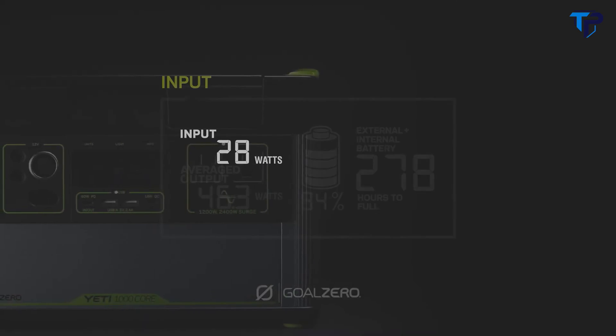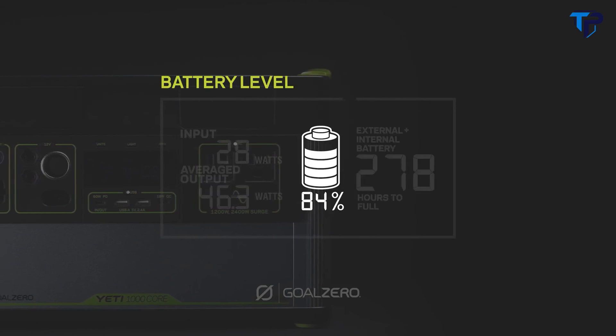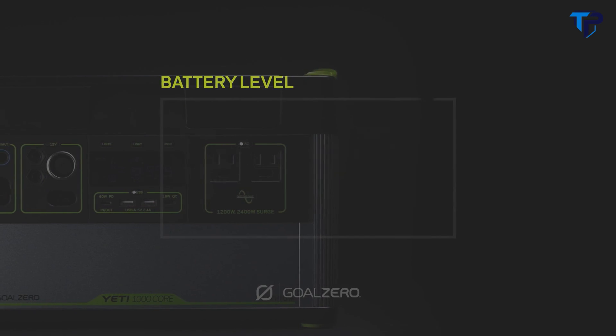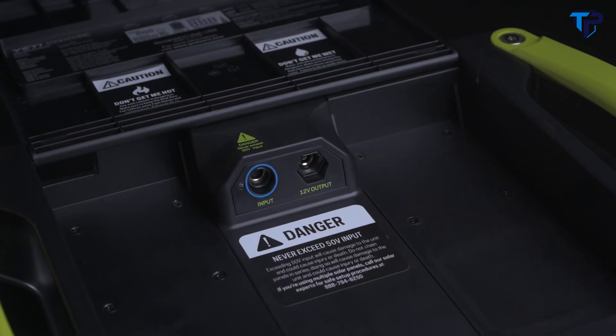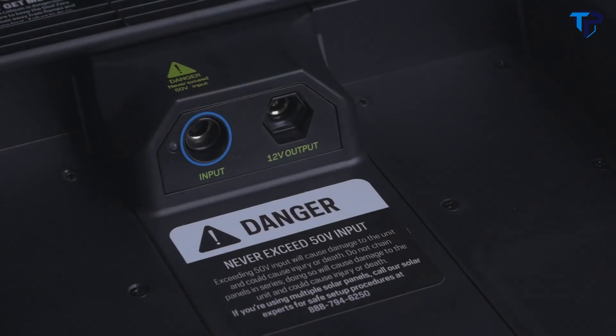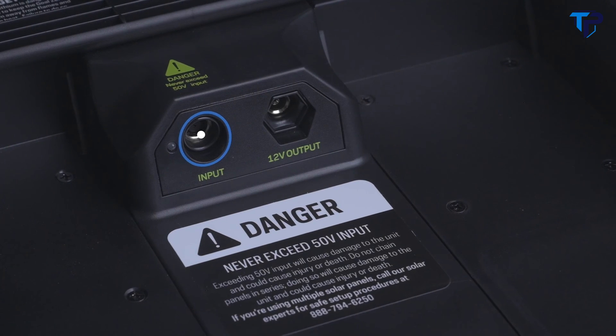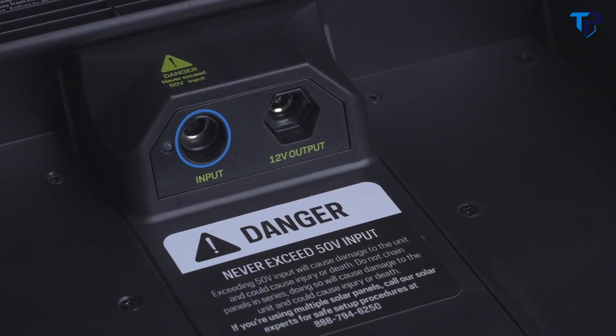Our intuitive LCD display allows you to view your input, output, time to empty in full, and current battery level. For more display features, see your Yeti user guide. Under the lid, there are additional input and output options, including a 10-amp 6-millimeter 12-volt output and an 8-millimeter 150-watt input port. These options allow for a more seamless cord management experience.